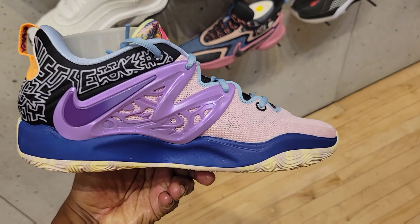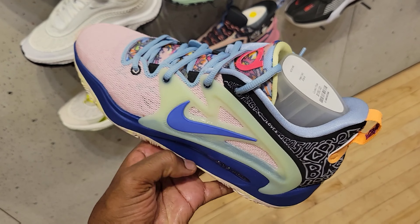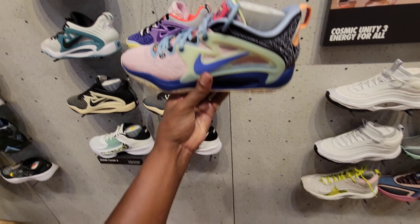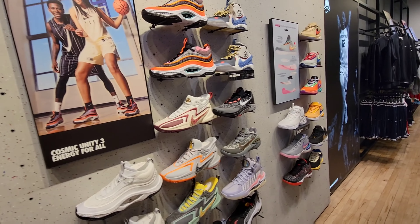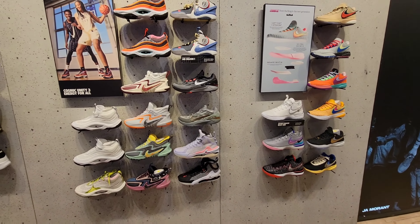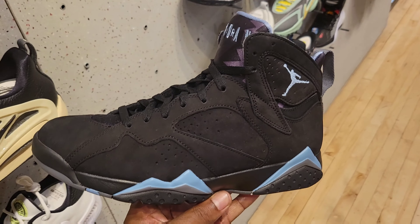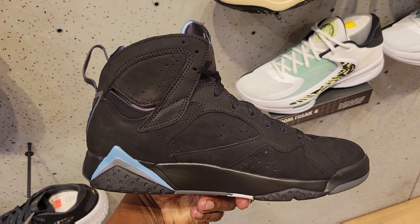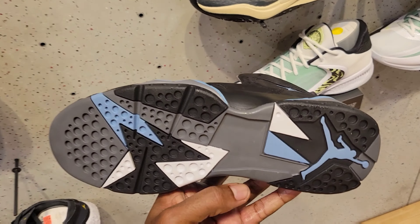KD 15 — definitely one of the best colorways of the 15. Kind of disappointed here today, I thought they would have the Tatum one but they do not — some of the same things we've seen here last time. Some of the new shoes they have here is the Jordan 7 — let me know if you guys picked this one up, we talked about this last video. Really good materials on here too.